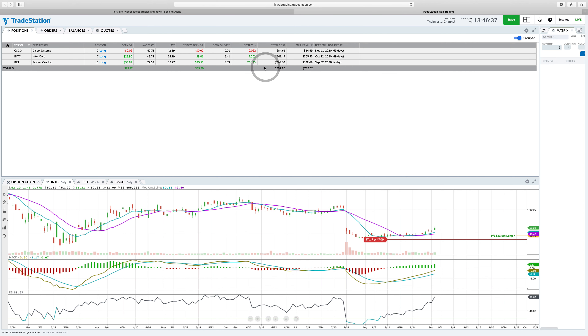My positions right now are in Rocket Mortgage, which is up a nice twenty percent since we made our trade. We also have Intel, that's up seven percent — two really nice trades. And I opened a position today in Cisco Systems, so I'm going to walk you through exactly what I saw. I also might be closing out a position today.